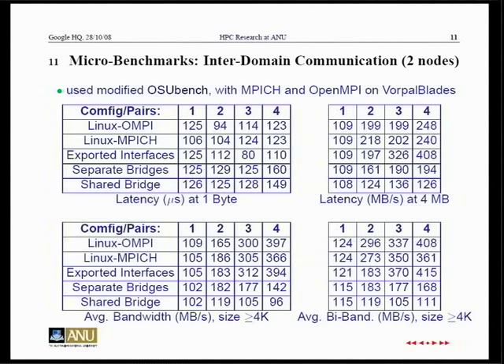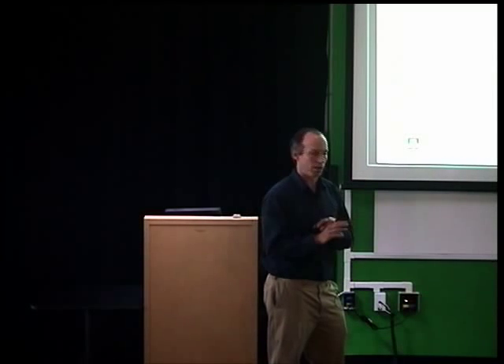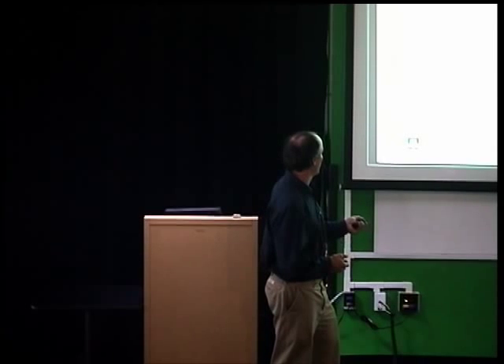The shared bridge doesn't scale well — since you're using only one interface, that's not surprising. Separate bridges give some performance but it's not spectacular. To clarify the OSU benchmarks: latency is ping-pong; bandwidth is pushing data down one channel in one direction as hard as possible; and bidirectional bandwidth is moving data simultaneously in both directions across a physical Ethernet link. Because Ethernet is full-duplex, you see some improvement in bi-bandwidth over bandwidth.